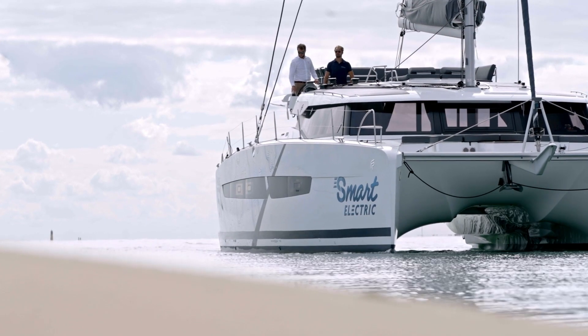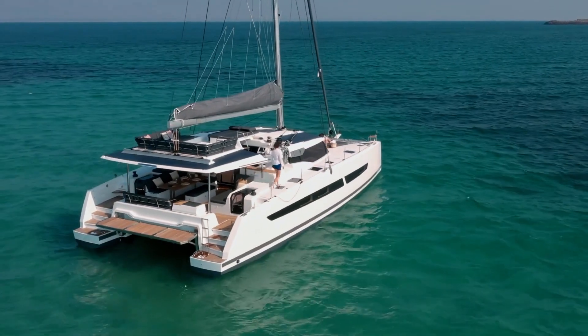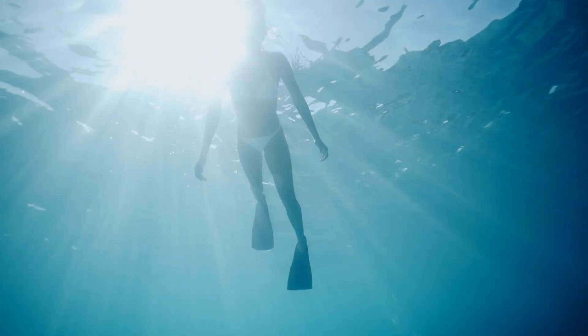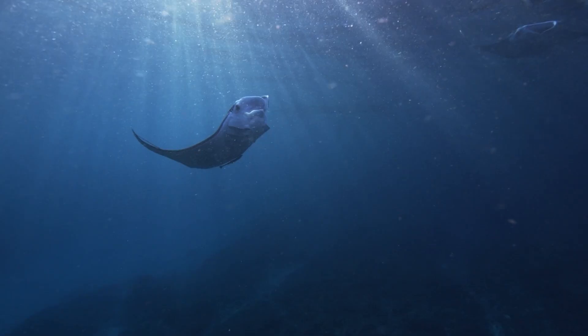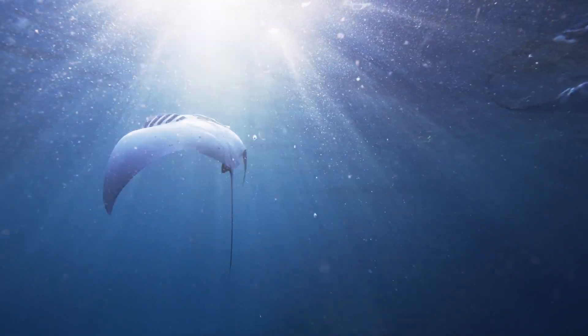At Fontaine Pajot, the design of the electric Aura 51 has changed the way we look at and how we design our boats. This is what drives us for the Odyssia 2024 plan. The goal is no longer simply to build an electric boat to have minimum impact on the environment, but to go even further by offering a new experience for life on board and the use of the boat — a zero-emission experience, an experience marked by silence.